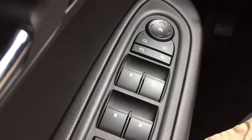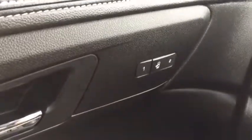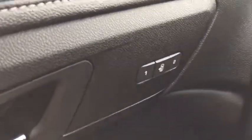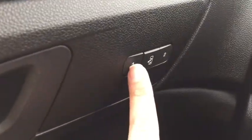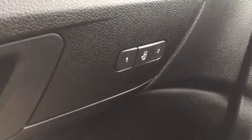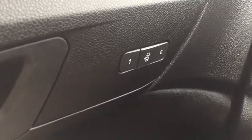These seats are so nice and comfortable. Here we've got our power options — windows, mirrors and locks. I also wanted to show you these buttons here. They save up to two positions of your seat, so if you share a vehicle with your partner you can both have your own configurations. Press one and the seat goes to the first position, press two and it goes to the second. Really useful and awesome.